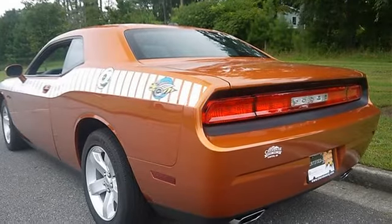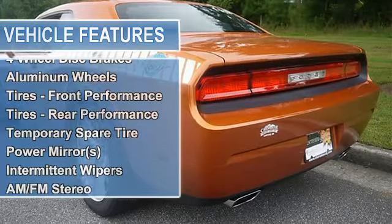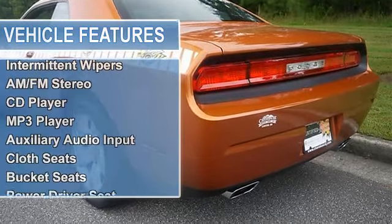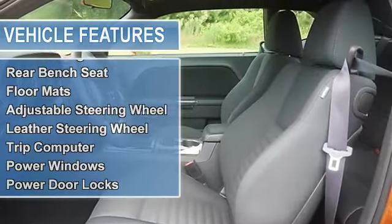3.6L 56VVT Engine STD. 5-Speed Automatic Transmission STD. Dark Slate Gray Interior Cloth Low Back Bucket Seats. Exterior color: Toxic Orange Pearl.